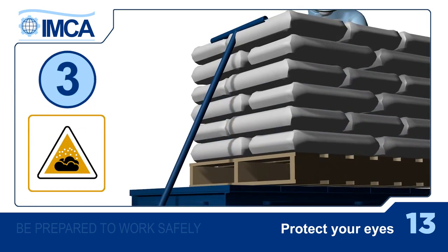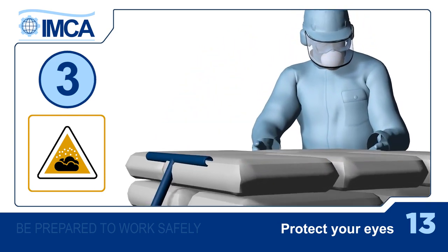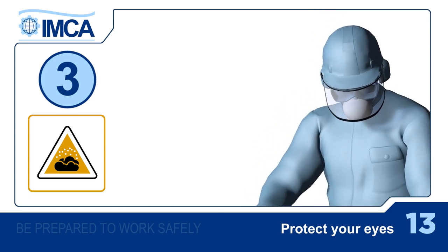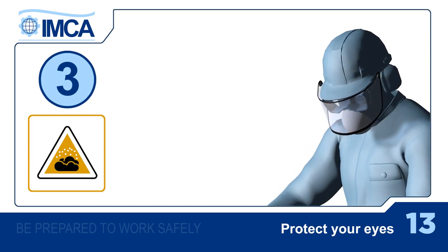Third, there are dangerous substances such as molten metal, acids, fumes and dust. Don't let them anywhere near your eyes. Once again, wear the right protection and don't rub your eyes with dirty hands.